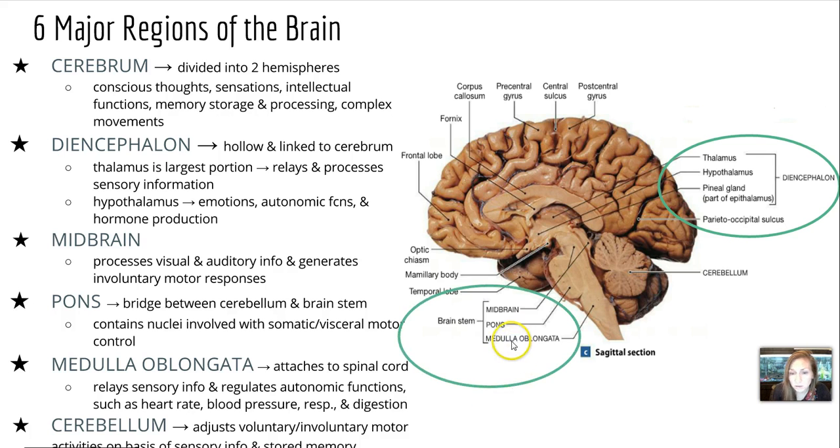Our last regions are part of the brain stem, and they include the midbrain, pons, and medulla oblongata. The midbrain is going to process visual and auditory info and generate involuntary motor responses. The pons is a bridge between the cerebellum and the brain stem, and it contains nuclei involved with somatic and visceral motor control. The medulla oblongata is our connection to the spinal cord, and it relays sensory info and regulates autonomic functions such as heart rate, blood pressure, and respiration.